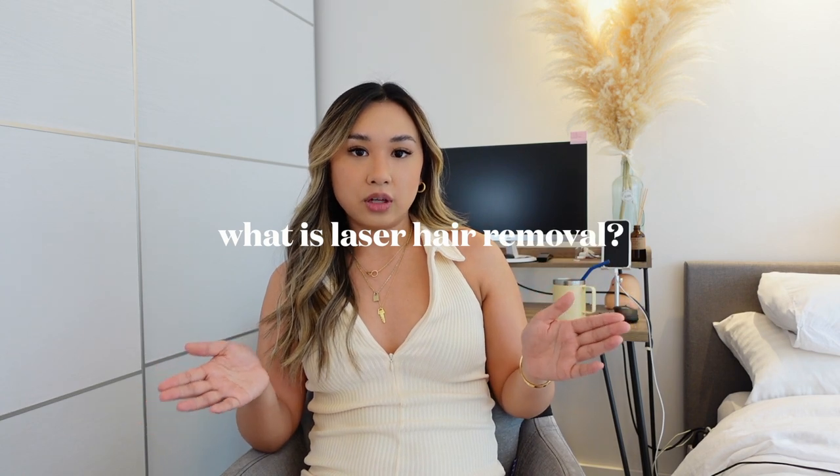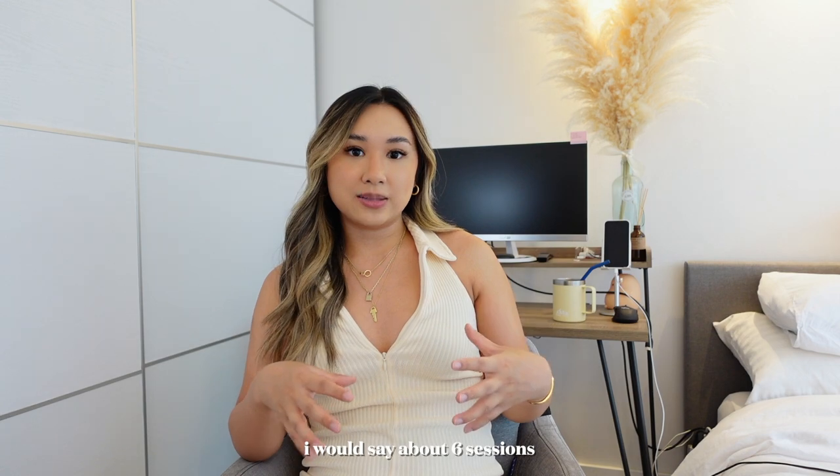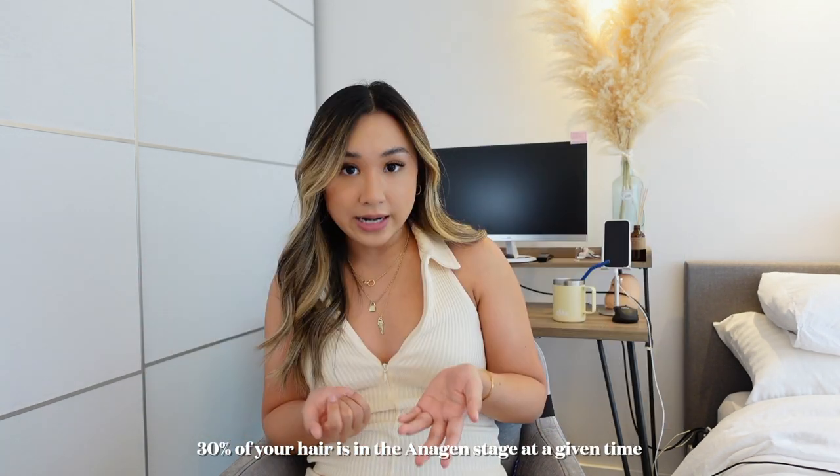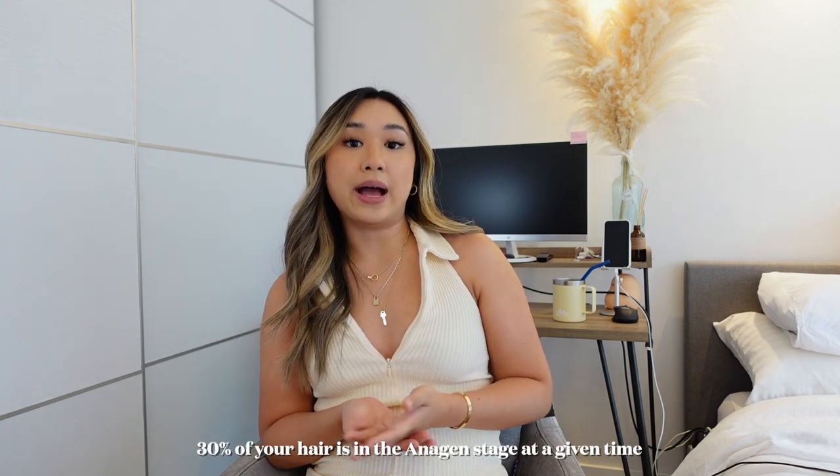So first, what is laser hair removal? Laser hair removal minimizes and reduces the appearance of hair — it's not necessarily deemed as complete removal. After several sessions, definitely expect much less hair and much thinner hair in the treated area. The only version of permanent hair removal is electrolysis, where they go into every single hair follicle by hand. Laser hair removal works by emitting a laser through your skin that attacks the hair follicle and kills the root, but only in the anagen phase — the growing phase where the follicle is connected to the root. About 30% of all body hair is in that phase at any time, which is why you have to go back every four to six weeks.